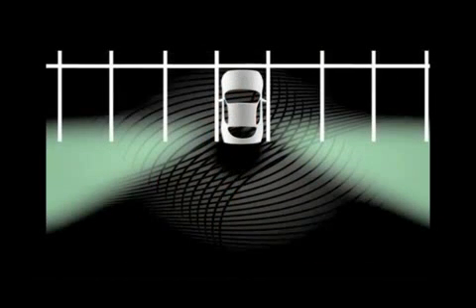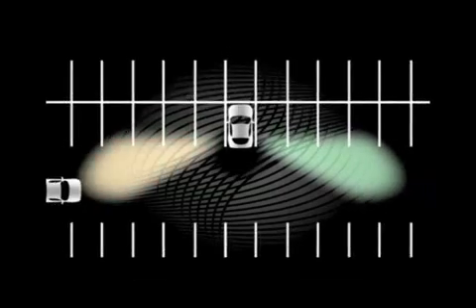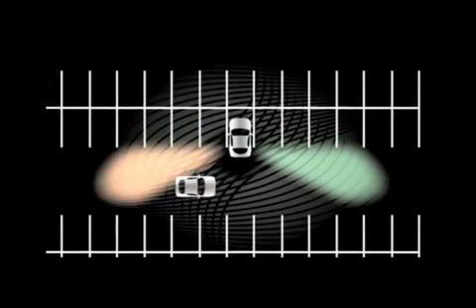BLISS also includes the Cross-Traffic Alert feature, which can warn drivers of traffic approaching from either side when their vehicle is in reverse. Cross-Traffic Alert monitors a space up to 45 feet from either side of the vehicle whenever it is in reverse. When cross-traffic is approaching at slower moving speeds, under 25 miles per hour, two warnings are given to permit the driver time to stop: an indicator lights up in the corresponding side view mirror and an audible alert sounds inside the cabin.